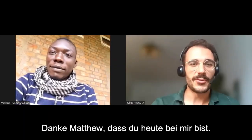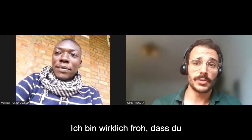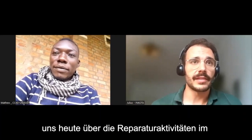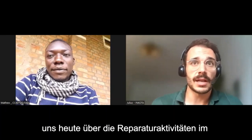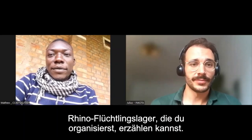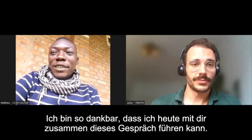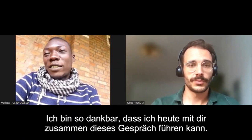Thanks, Matthew, for joining me today. I'm really happy that you can tell us something about the repair activities you organized in Rhino Refugee Camp. Thank you, Julius. I'm so grateful to join you today in this call, to have this conversation.